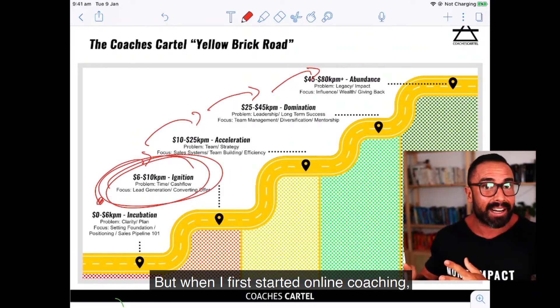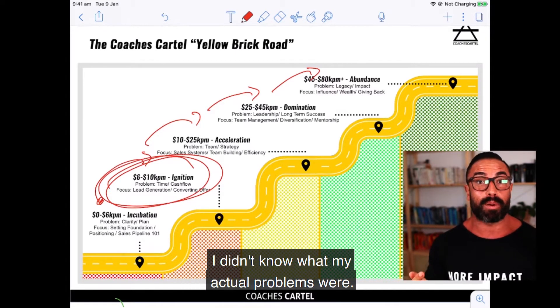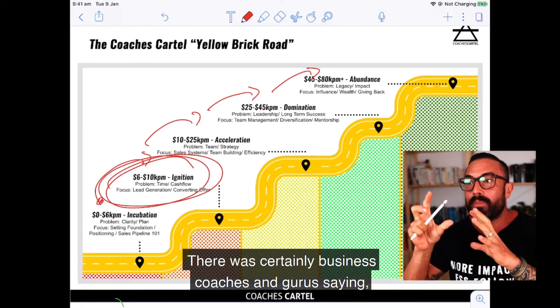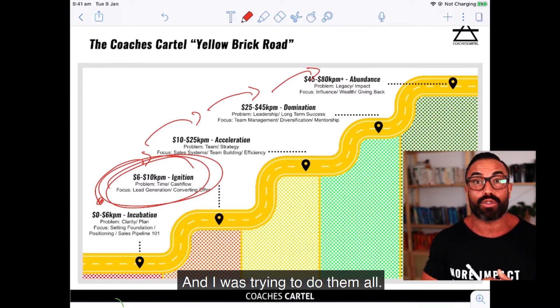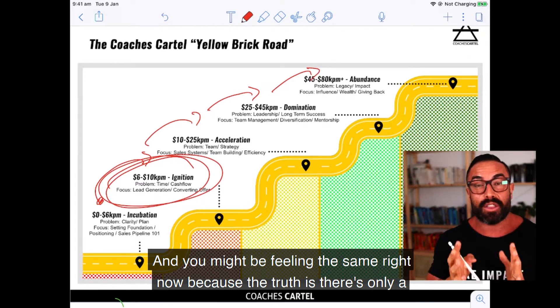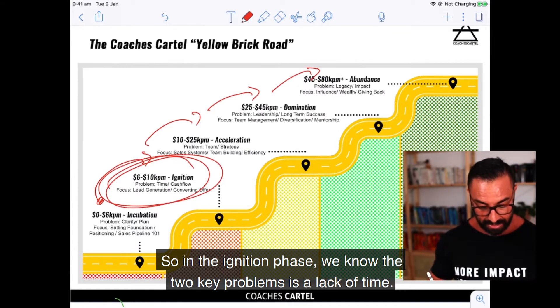When I first started online coaching, I set it up completely wrong because the biggest problem was I didn't know what my actual problems were. I was trying to do so many different things. There were so many business coaches and gurus saying these are all the different things you could be doing, and I was trying to do them all. The truth is, there are only a few things you should be doing to take your business to the next level.